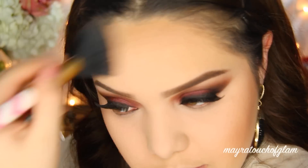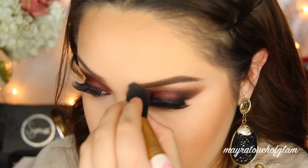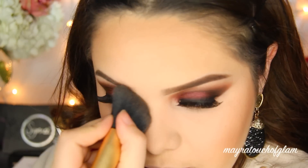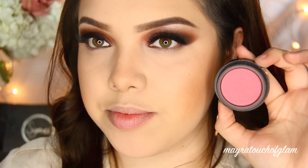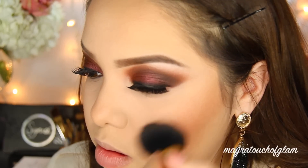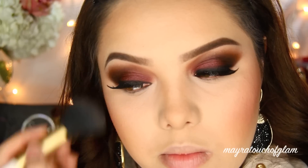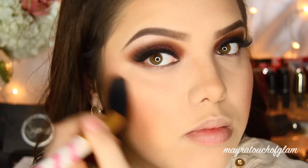I'm taking this blush from Femme in the color Mocha and just applying it on the cheekbones. I felt like being matte today so I did skip the highlighter.